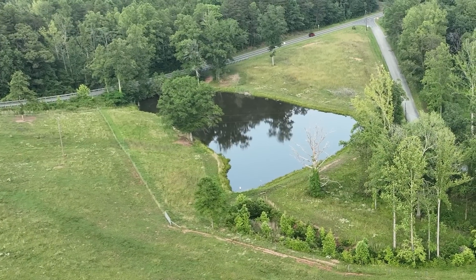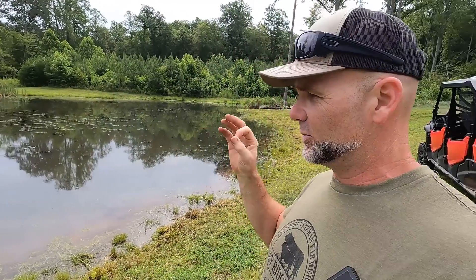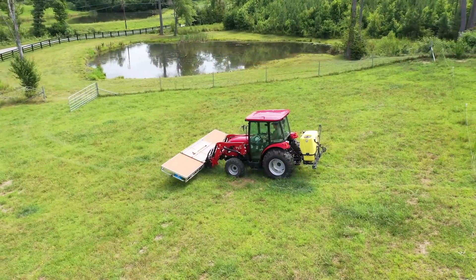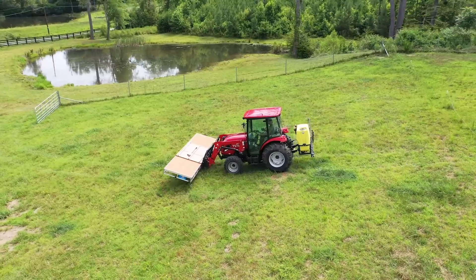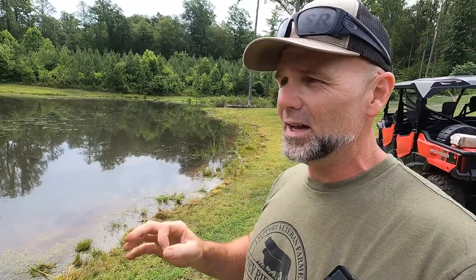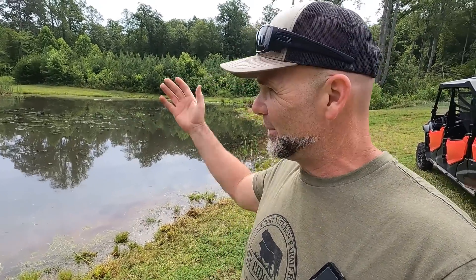We also have a two to two-and-a-half acre pond over the hill. Today we're going to install a roll-in dock from Flo Docks. This is going to be super cool. There'll be a link down in the video description. I came down here and groomed all this so it'll look nice and pretty. We're going to assemble the dock, roll it in, test her out, crank it up, and it's going to be awesome. And maybe, just maybe, I'll get to go fishing today.